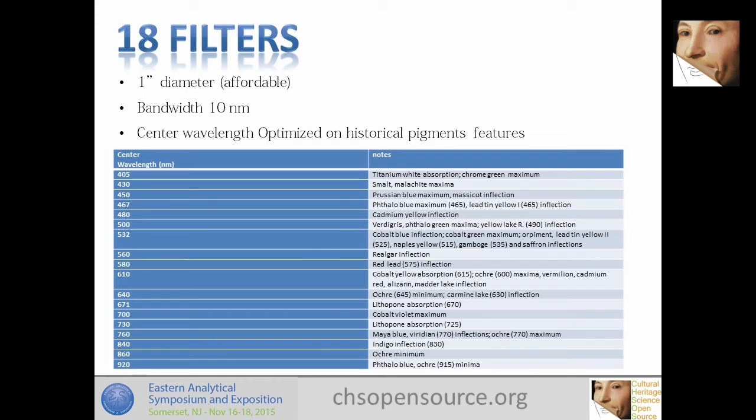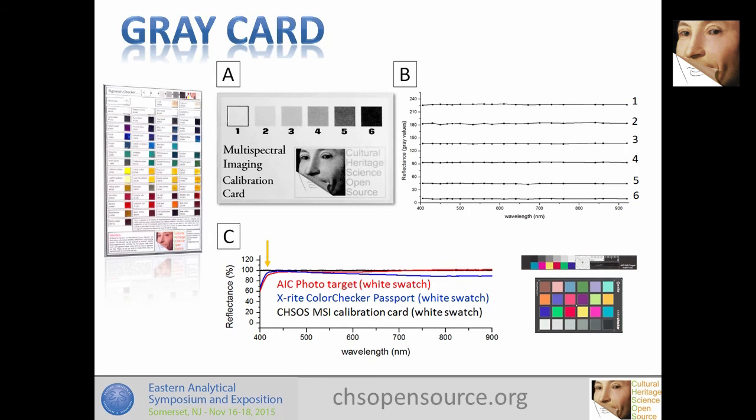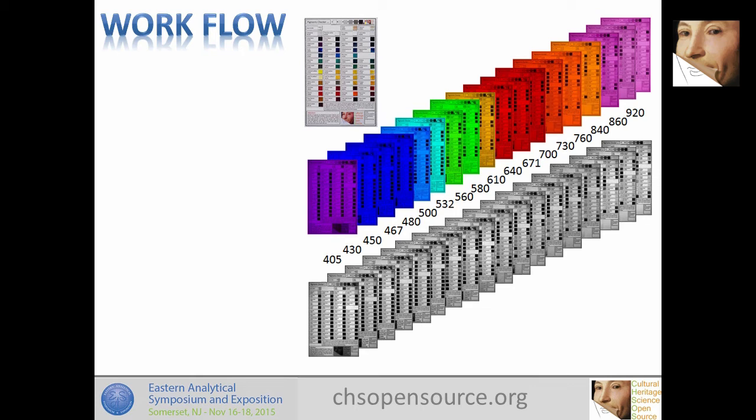This is the 3D-printed filter adapter — just to hold the filters. I also made a custom gray card, because when you do multispectral imaging you need an in-scene gray card for calibration. The standard AIC calibration card — which likely uses titanium white — absorbs in the near ultraviolet and violet, so it cannot be used. I made my own gray card and measured it with a reflectance spectrometer.